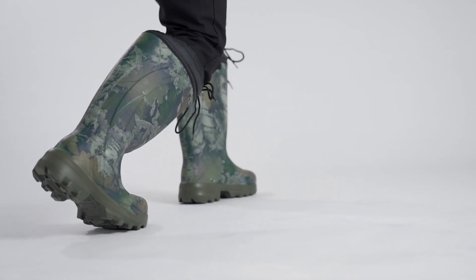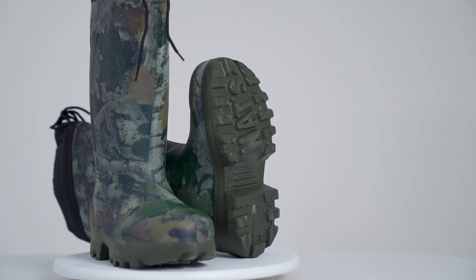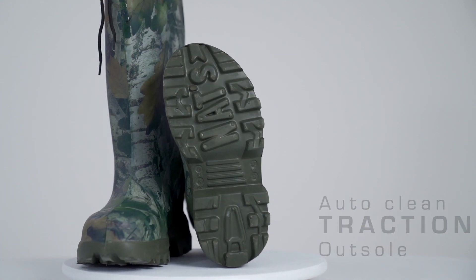It remains flexible even when the temperature drops to its lowest. Whether on an icy surface or in a highly humid location, the 1530, equipped with a self-cleaning traction outsole, will keep you warm and dry.